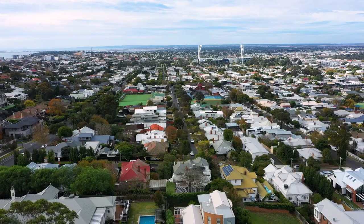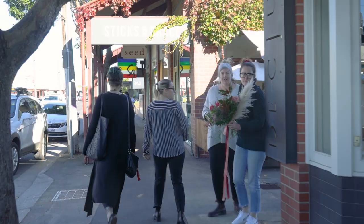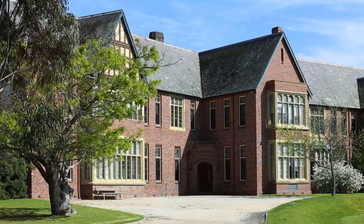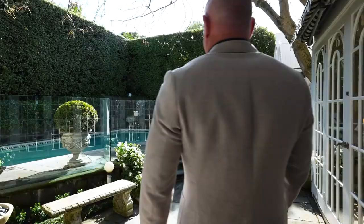This tightly held pocket of Newtown promises to elevate your lifestyle. The cafes and boutiques of River and Packington Street are a heartbeat away, while schools and prestigious colleges are within easy walking distance. Footy fans will love that they can leave the car at home and walk to the game.